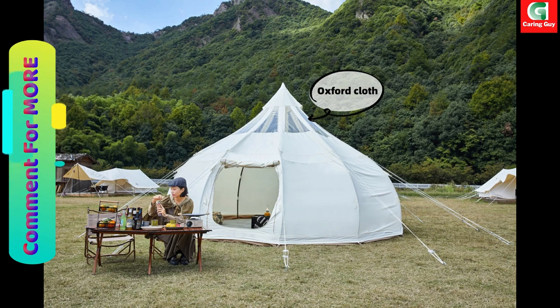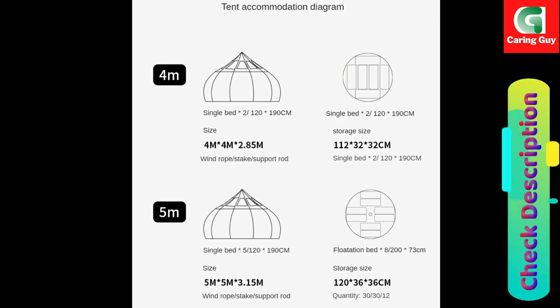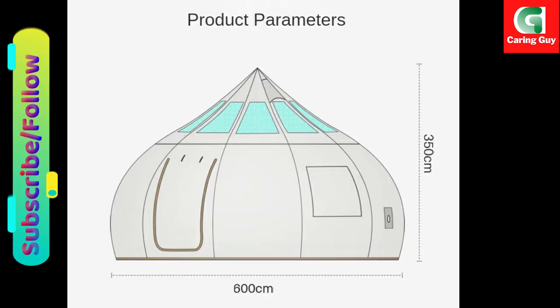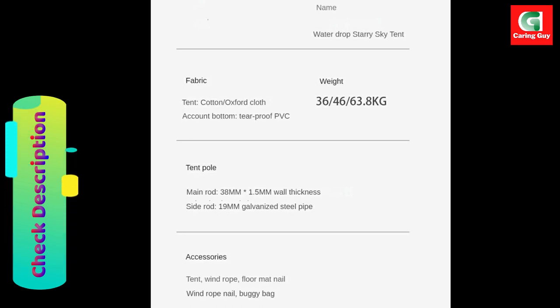Variety of Sizes and Materials. Choose from three sizes — five to six meters — and opt for either cotton or Oxford cloth material, allowing you to tailor the tent to your specific requirements and preferences. No matter the size or material chosen, rest assured that each tent is crafted with the highest standards of quality and durability.